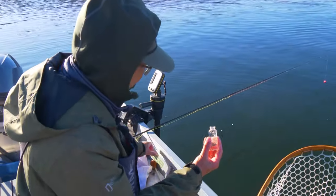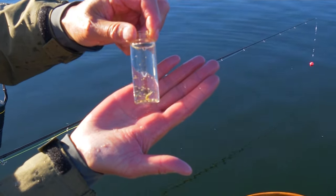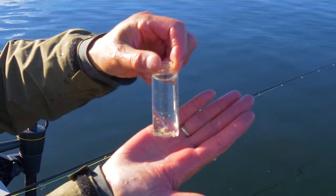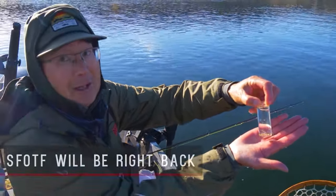Look at that — Daphnia and two live damsels! Juvenile damsels. So I'm going to put a damsel on and leave it on.